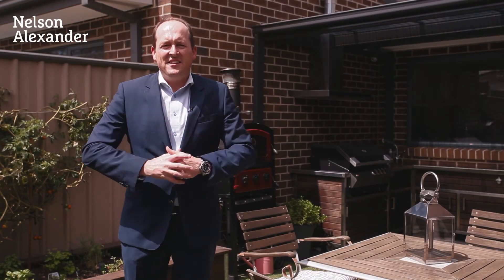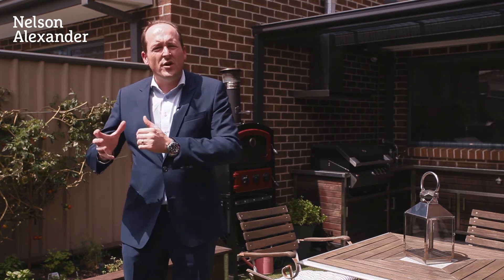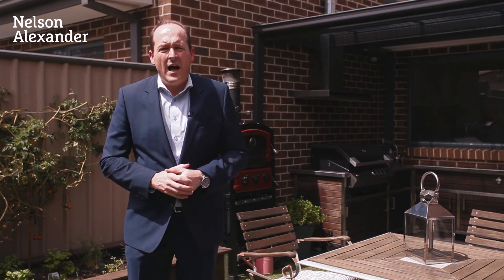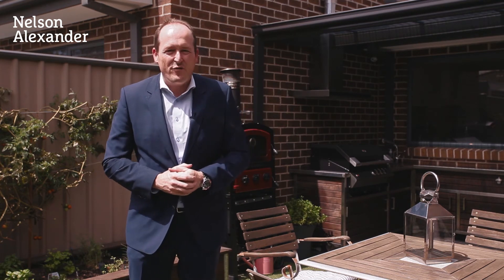There you have it ladies and gentlemen, what an immaculate townhome residence we have on offer here today. Having the master bedroom located downstairs with its own dedicated en-suite, this property will suit a huge demographic of buyer. Close access to public transport at your doorstep, freeway infrastructure, schools, shops, all local amenities very, very close by.